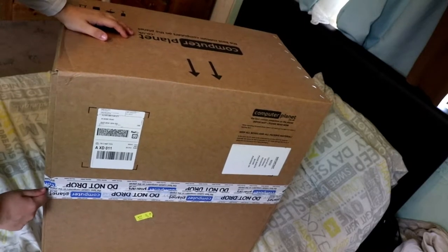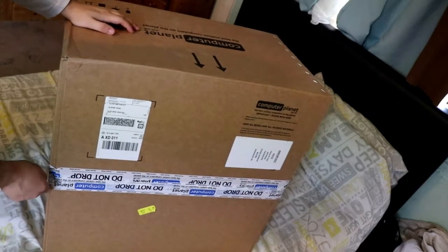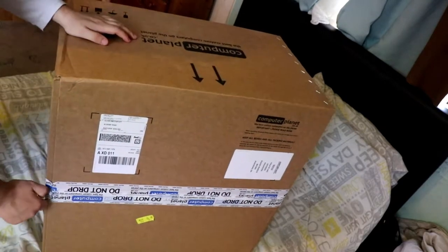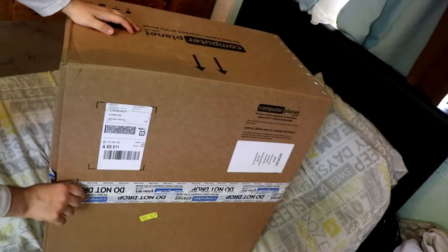I don't actually know how I'm going to do this but let's just do it anyway. It feels like every time I order something from online or when it gets delivered in a big box like this one, it always feels like Christmas for me. It's like early Christmas. Okay, there we go.